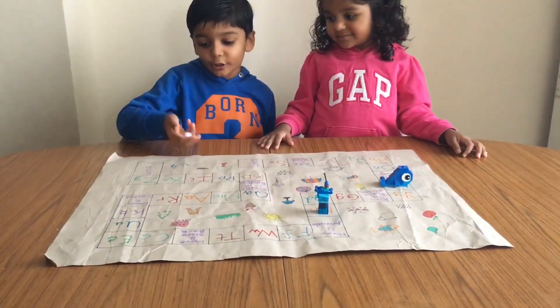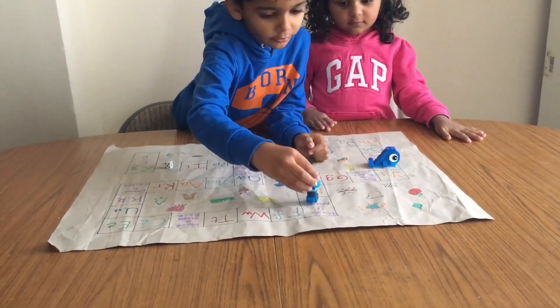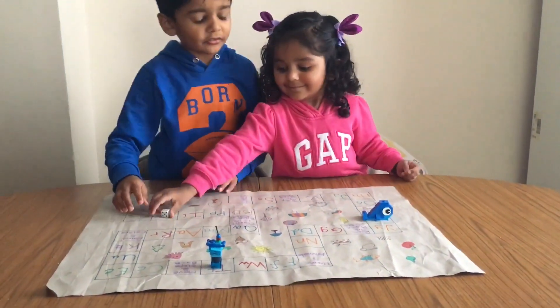Playing is exercise for our brains. Playing stimulates brain areas that are responsible for memory formation and complex thought processes for all ages.